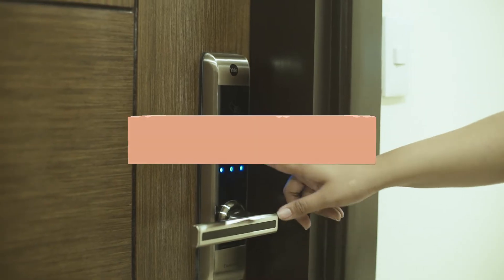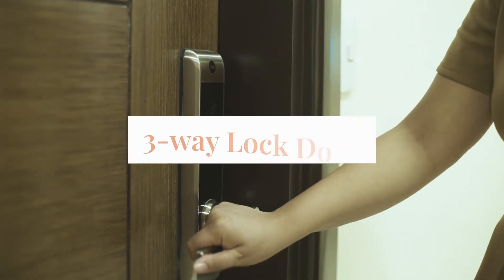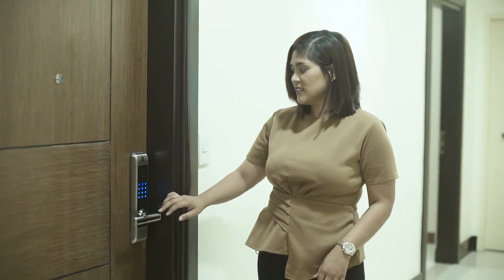This is my favorite security feature of the St. Mark Residences. It's a three-way lock system where you'll be able to get in using a passcode, a keycard access, and the manual key option. Elevators are also using keycard access for your safety and security.